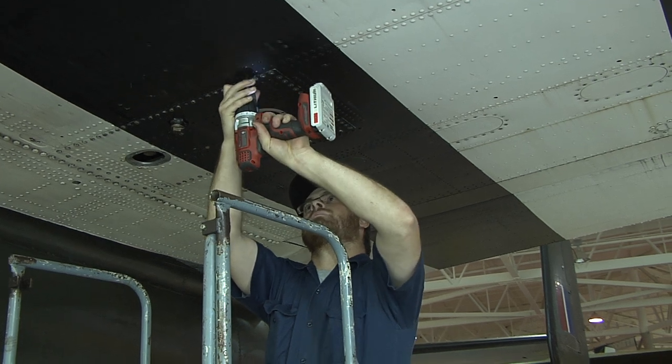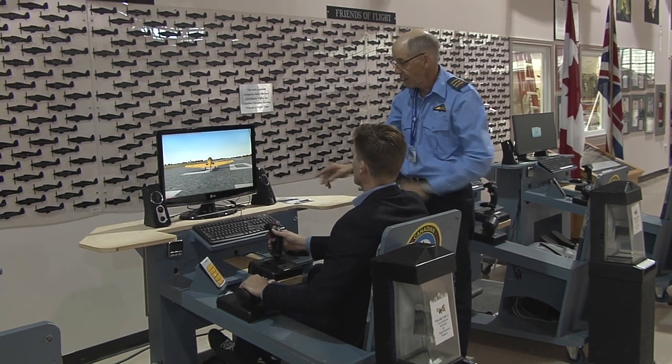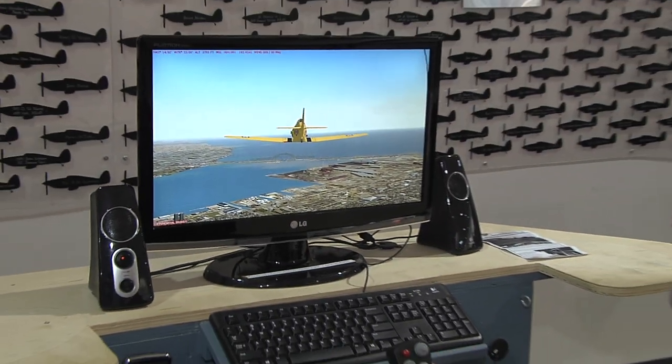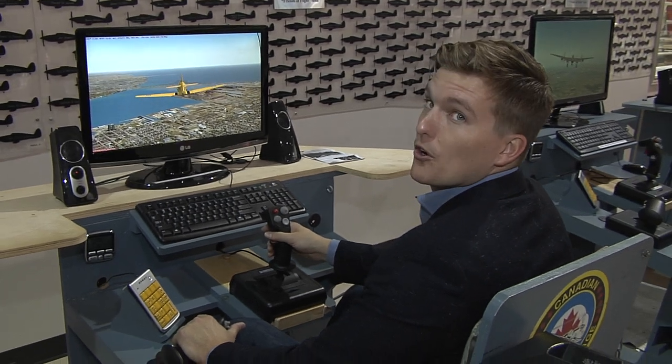Looking at all these planes makes me wonder how good of a pilot I might be. Well, the museum's got that covered too. Guests can also test their abilities in one of the flight simulators and fly one of several planes, and even take a tour over Hamilton.